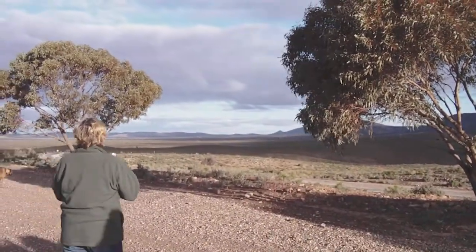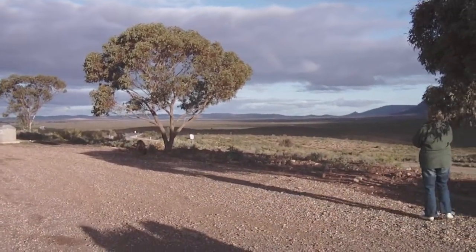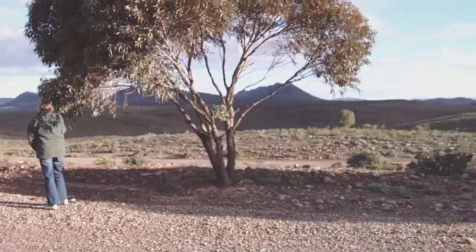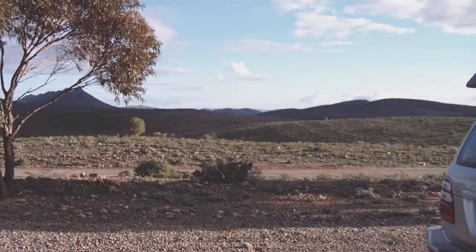That's where we've come from. Hawker is back down there, down that road. And this is the road up to Wilpena Pound. We've just pulled into a little lay-by. Lake Torrens is over the top of that bit of a range.